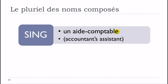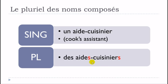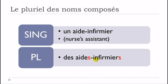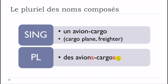Un aide-comptable becomes des aides-comptables — same thing, you put S on both, but you don't pronounce them. Un aide-cuisinier becomes des aides-cuisiniers, S and S. Un aide-infirmier becomes des aides-infirmiers. Un avion-cargo becomes des avions-cargos, S and S, but you don't pronounce them.